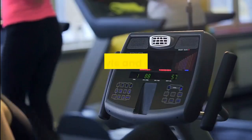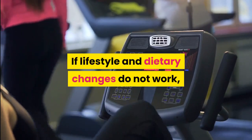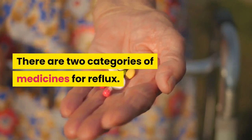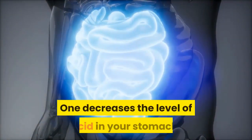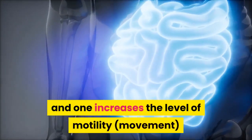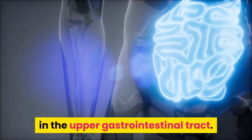If lifestyle and dietary changes do not work, your doctor may prescribe certain medications. There are two categories of medicines for reflux: one decreases the level of acid in your stomach, and one increases the level of motility — movement — in the upper gastrointestinal tract.